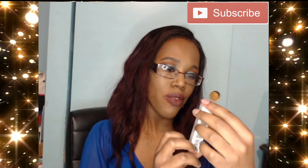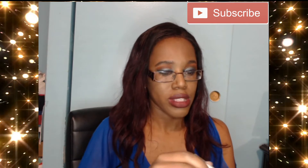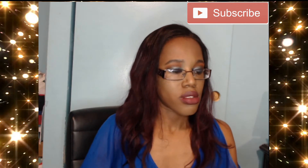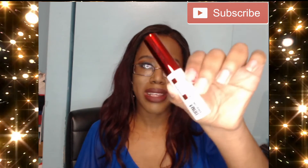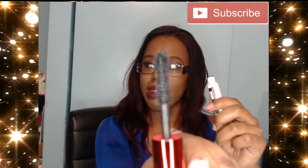Next we have the UOMA Drama Bomb Mascara. I love when they send me mascaras because I always need them. Here's how the mascara looks — this is the thickness of the brush, and it is black.